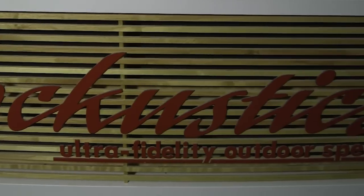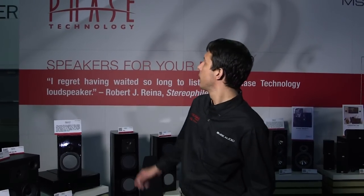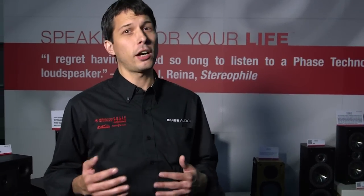Now let's go take a look at Faze Technology. Here we are at the Faze Technology sound room. Faze Technology is one of MSE Audio's companies and has a very long and rich history in the industry — they've been around for 60-plus years. They patented the original soft-dome tweeter, and that's how long they've been around and how many innovative things they've contributed to the industry over many, many years.